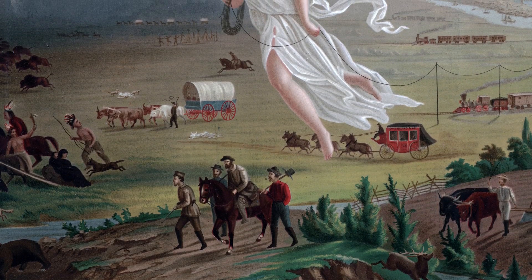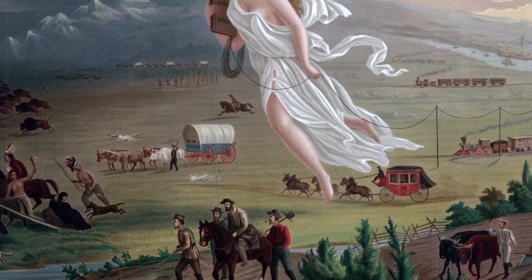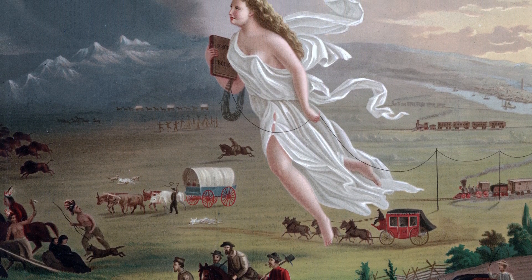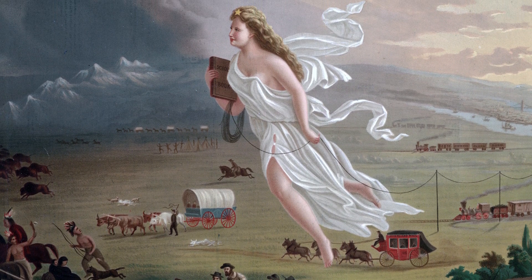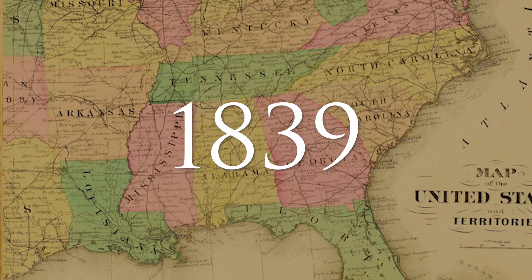As the United States expanded westward and its economy grew, so did the demand for coinage. To meet this need, the U.S. government established several branch mints in strategic locations across the country. In 1839, three branch mints were authorized by Congress.